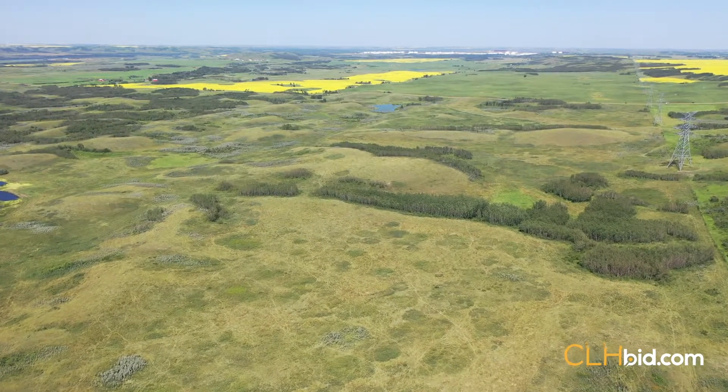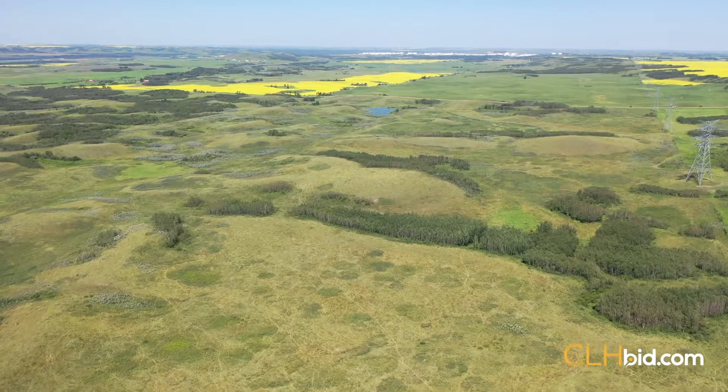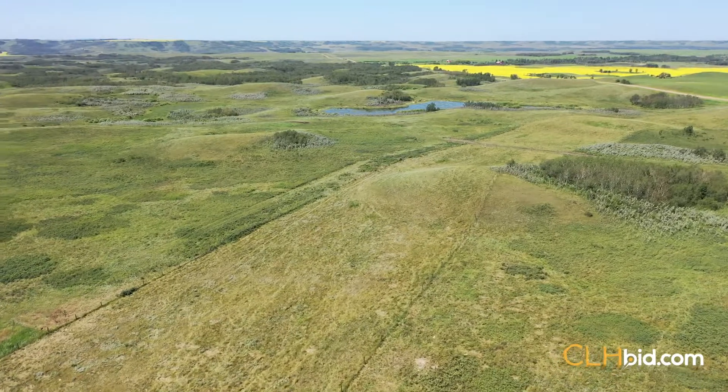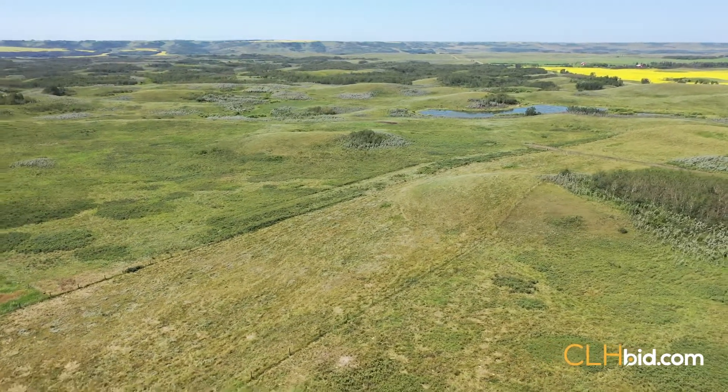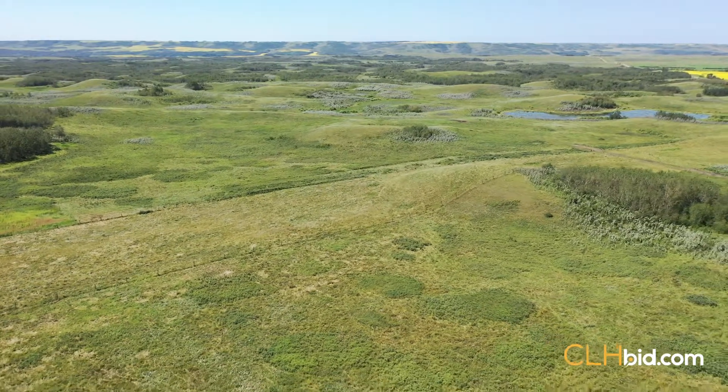surface lease revenue, coupled with the enviable ability year after year to handle a significantly higher cow-calf pair ratio than a good deal of pasture land in the district. This ranch is tucked up against the Battle River to the west and almost invariably receives ample rainfall when the chips are down.